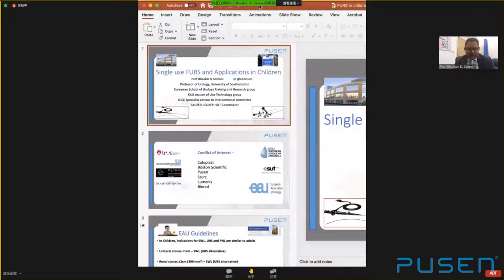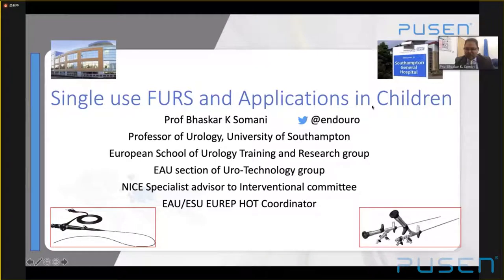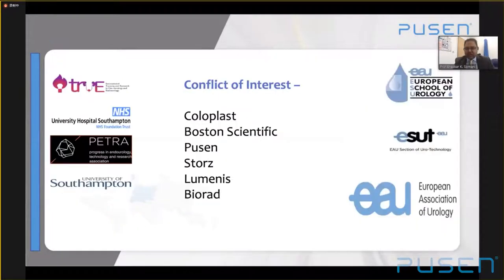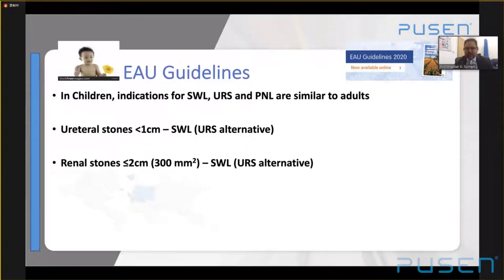Thank you, Olivier. It's a real pleasure to be here amongst endourologists I've always looked up to. I have been doing pediatric ureteroscopy for the last 10 to 11 years, and it is challenging — not just because of the size, but also because children can decompensate quickly, you have the parents, and decision making is important. So far, there is no obvious study on single-use scopes in children, so I'm going to share my experience. Looking at the EAU guidelines, indications for children are very similar to adults — ureteral stones under 1 cm can have ureteroscopy as an alternative to lithotripsy, renal stones up to 2 cm similarly, and large stones are better for PCNL.